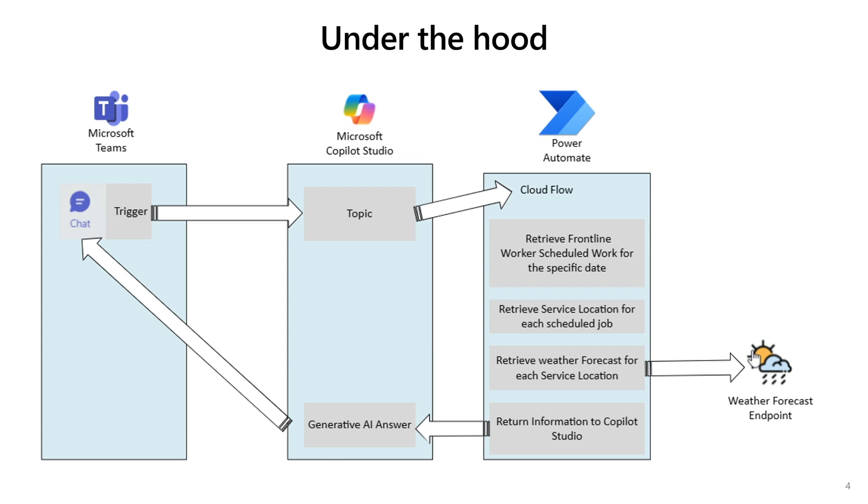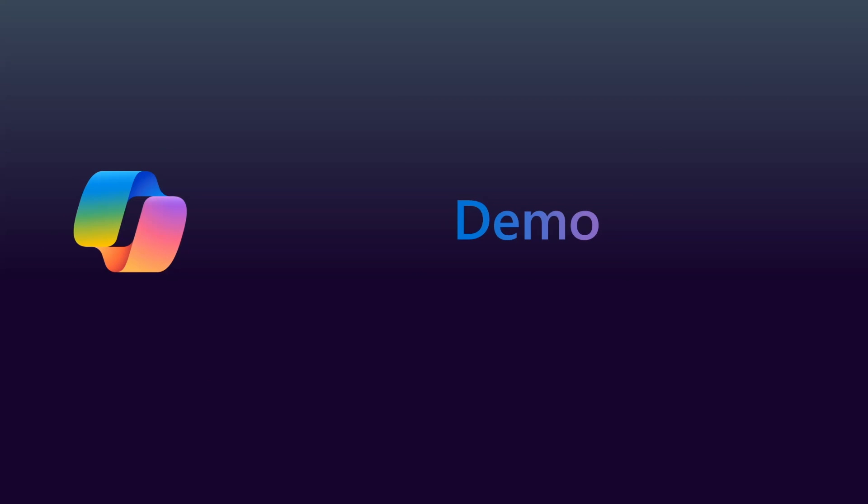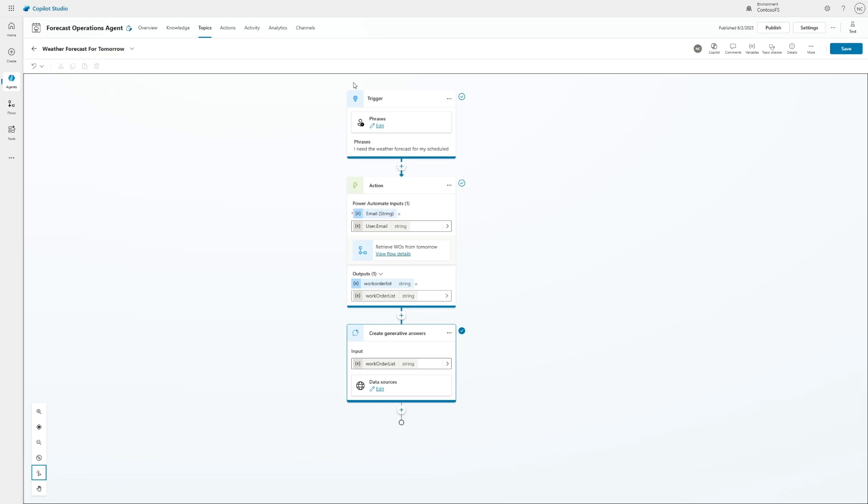I would like to emphasize that this scenario can be adapted to best align with the organization, business process, and architecture. Let's now dive in and see this agent in action. The Copilot Agent topic will guide the conversation from the trigger to the response. In this example, the trigger is set to activate when the user types: 'I need the weather forecast for my scheduled service tomorrow.' You can add more prompts to better align with your user experience. Next, a flow will be executed to retrieve the scheduled work for tomorrow and the weather forecast for each relevant location. The output from this flow will then be processed through generative AI to generate the final answer.